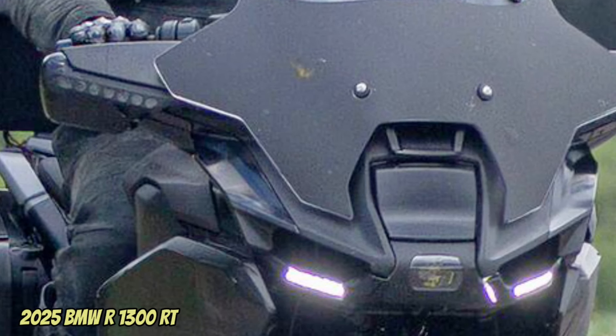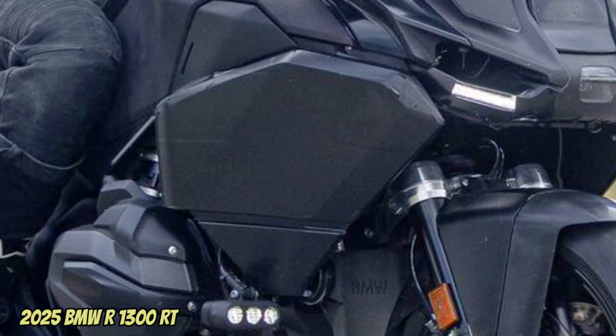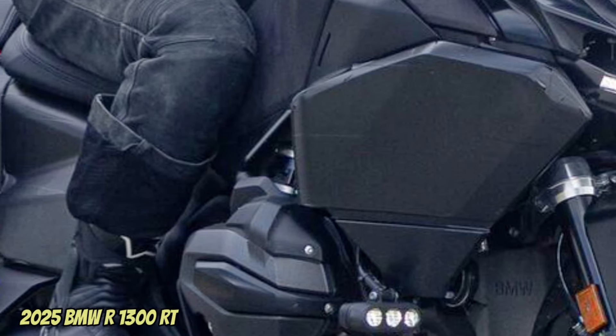Looking at the spy photos, you can see the absence of the clutch lever on the prototype — a sign that the R1300RT will have the ASA gear change system, the automatic transmission developed by BMW.